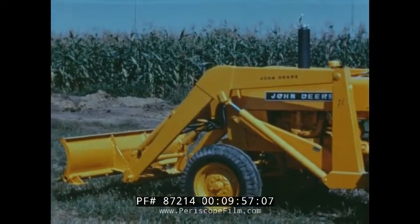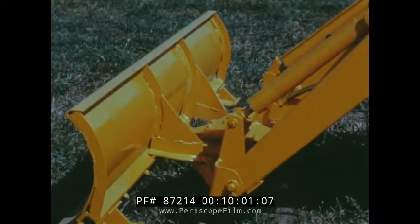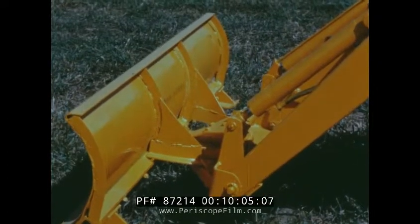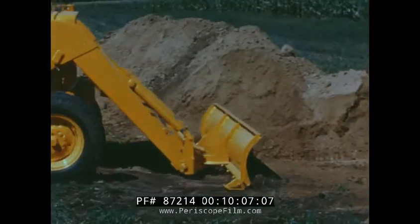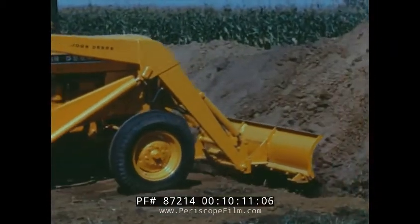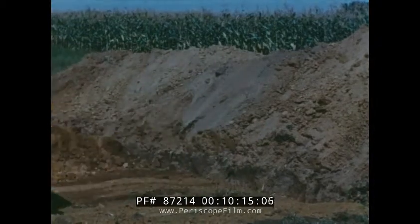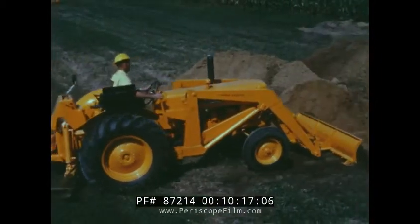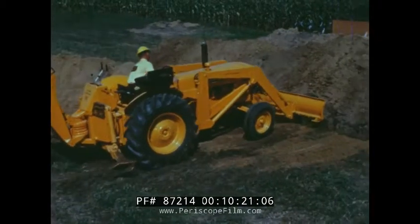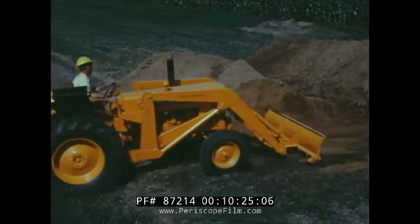Add to it a 78 inch blade attachment and you have real versatility. It is easily attached with regular loader bucket pins. The blade is tilted fore and aft by means of the loader bucket control. It can be manually angled to the right or left 30 degrees in seven and a half degree increments. Sked shoes are regular equipment and the cutting edge is replaceable. With this combination, you make short work of all your trenching and backfilling.